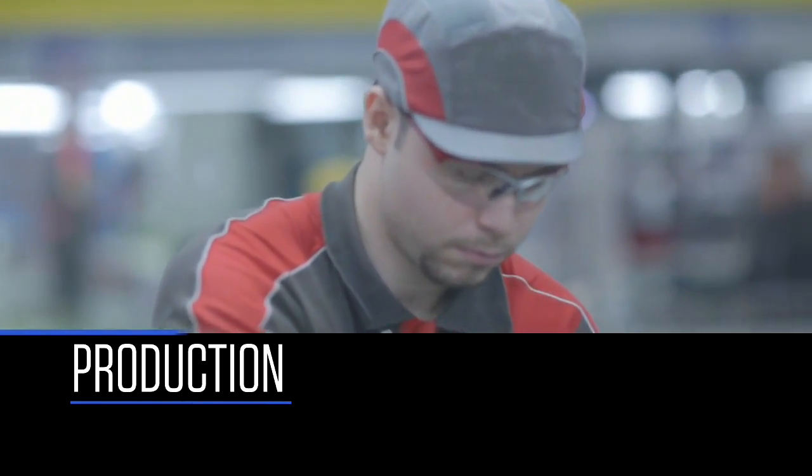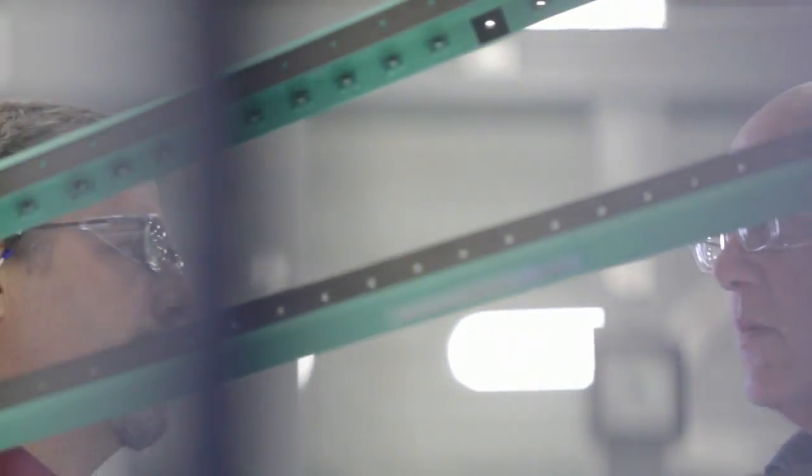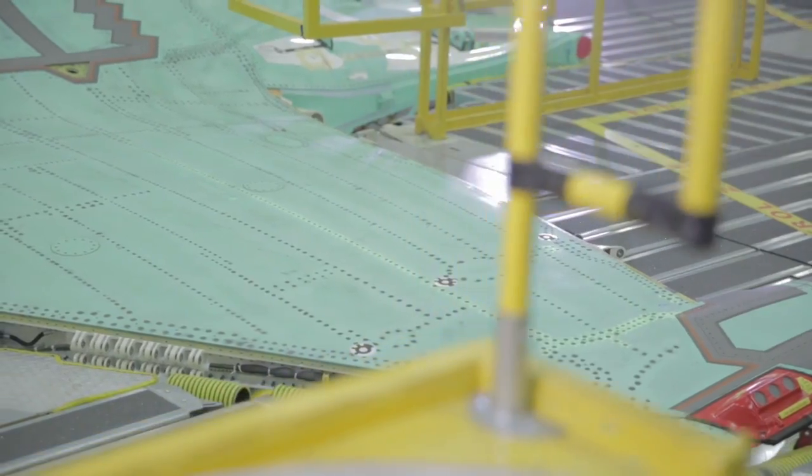The F-35 is an aircraft that is truly built around the world. We had two of our supplier partners have their first component go onto an aircraft. In Canada, Magellan had their horizontal tail on the first aircraft, and in Italy, Alenia Aermacchi had the first wing on an aircraft.